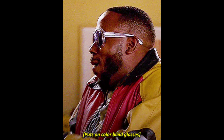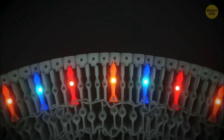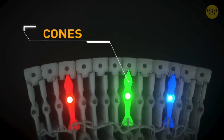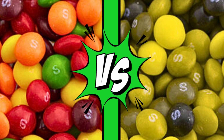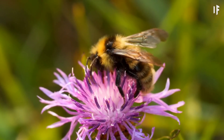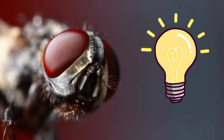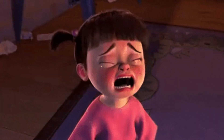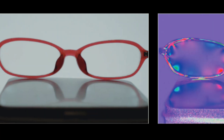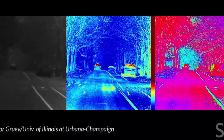Flies are colorblind, but they can see a property of light that humans can't. Flies only have two cones, or color-detecting cells, instead of three like us. They can't see red, which in humans is a kind of red-green colorblindness called protanopia. Not all insects have bad color vision though — bees have better color vision than we do. But flies can see the polarization of light, or the orientation of light waves around them. We can't differentiate different kinds of polarization, and this ability lets flies see details in animals and objects that we can't, based on how different polarizations of light reflect off of them.